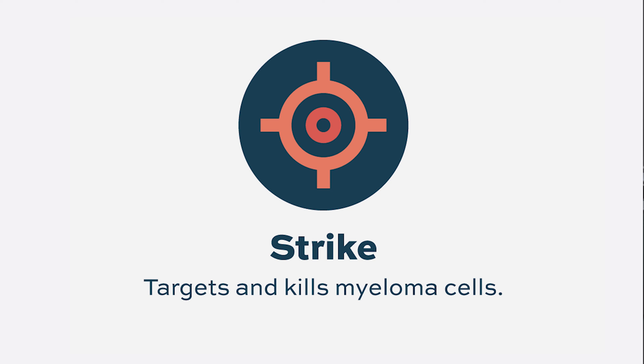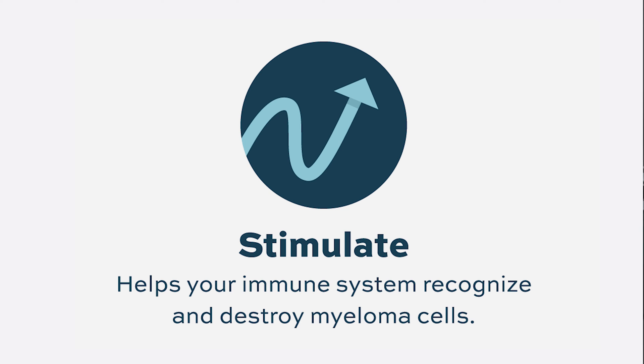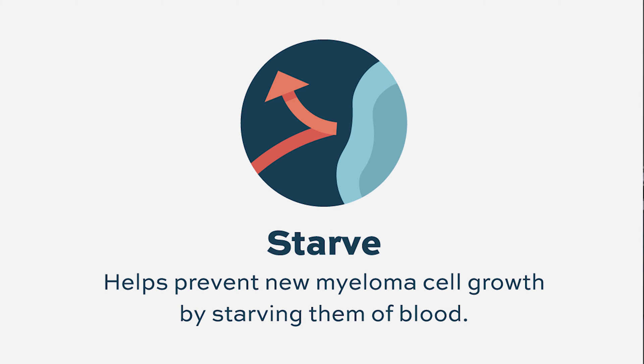Lenalidomide also modulates the immune system, enhancing the ability of immune cells to recognize malignant cells and activating the immune system. It does so by causing the activation and proliferation of T cells and NK cells, as well as inhibiting pro-inflammatory cytokines. Lenalidomide also has an anti-angiogenesis effect, decreasing blood supply to tumor cells by reducing substances like VEGF, TNF-alpha, and interleukin-6. As a result, the tumor is effectively starved.